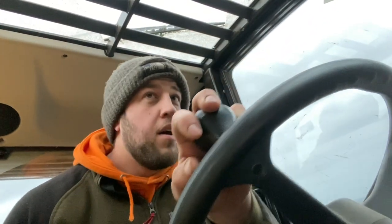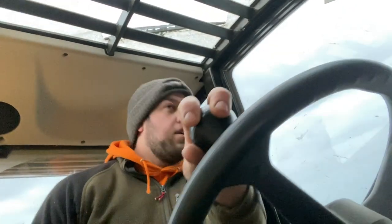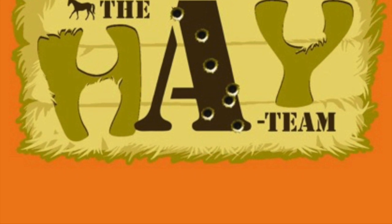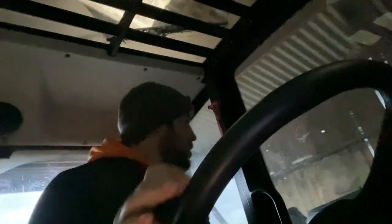Good morning YouTube. This is Hey Team TV. Hope you're all having a good day. Today I'm having a massive prep on loading up and getting products out.